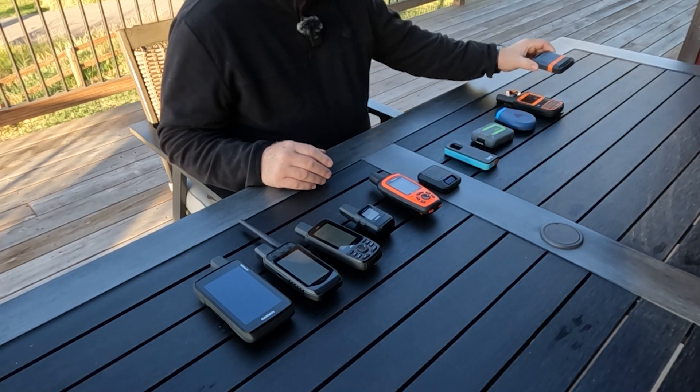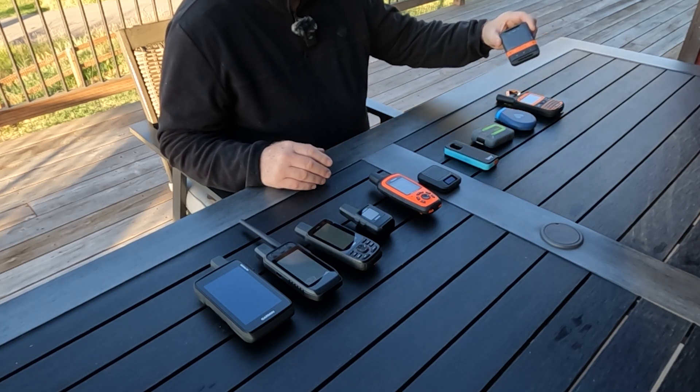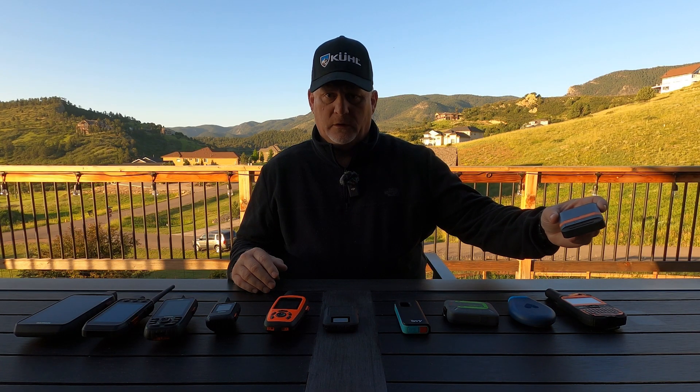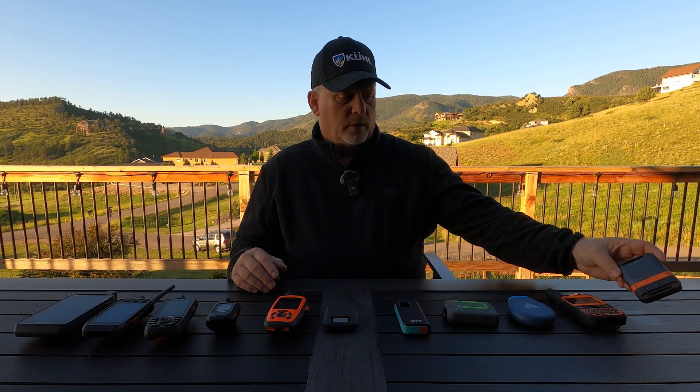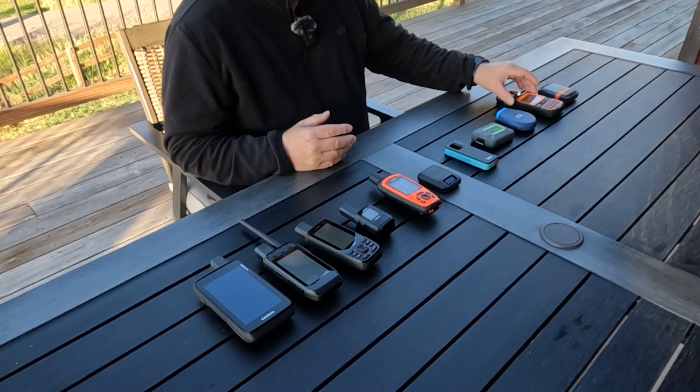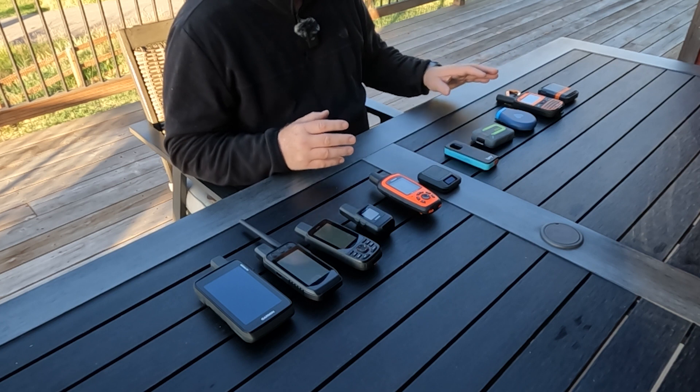There are 11 devices here. Only one is a one-way satellite communicator — that is the SPOT Gen 4. The SPOT Gen 3 is also included here but I'm not showing past models. This is the SPOT X Bluetooth; I'm not showing the SPOT X.